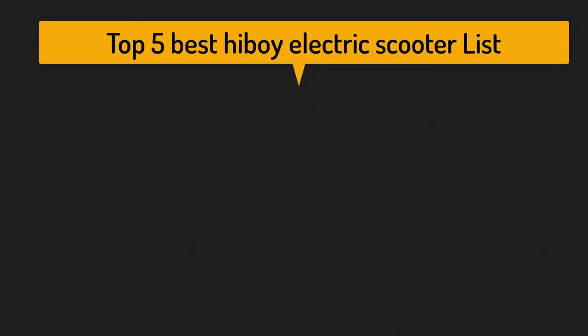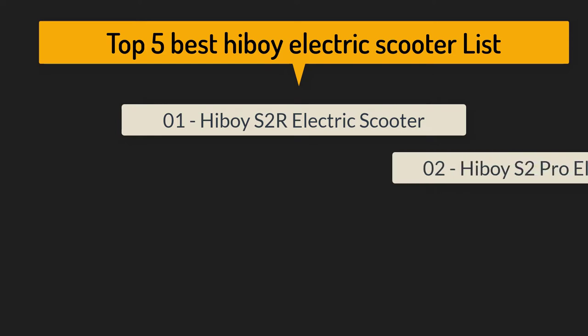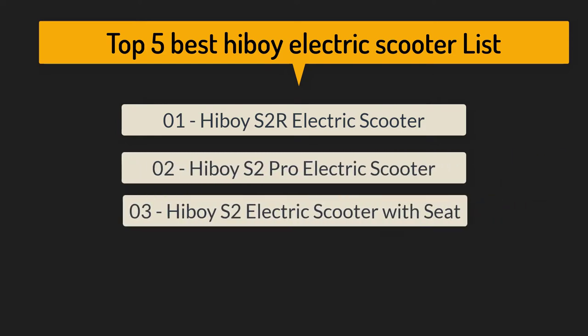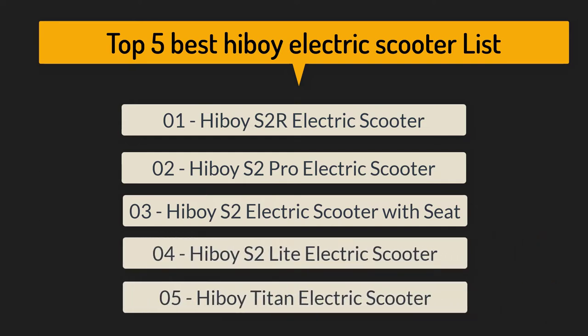Top five best Hiboy electric scooter list: number one, Hiboy S2R electric scooter; number two, Hiboy S2 Pro electric scooter; number three, Hiboy S2 electric scooter with seat; number four, Hiboy S2 Light electric scooter; number five, Hiboy Titan electric scooter.